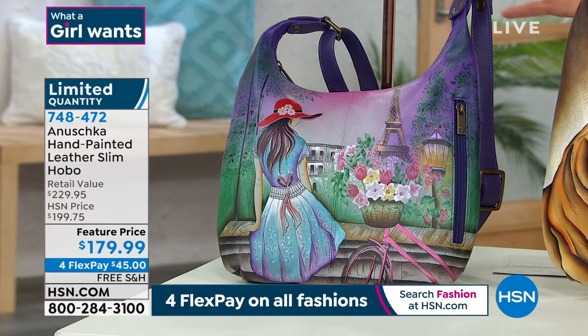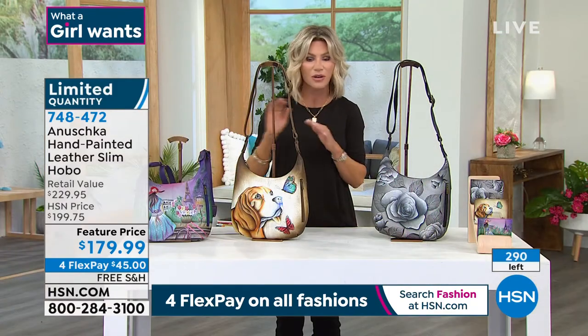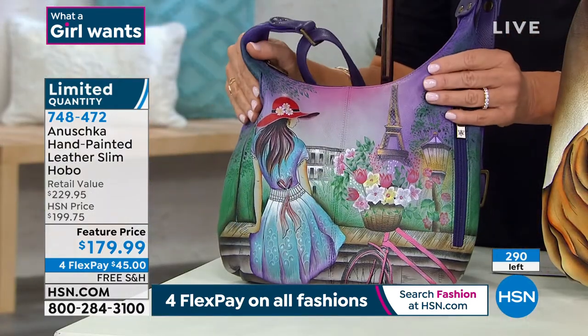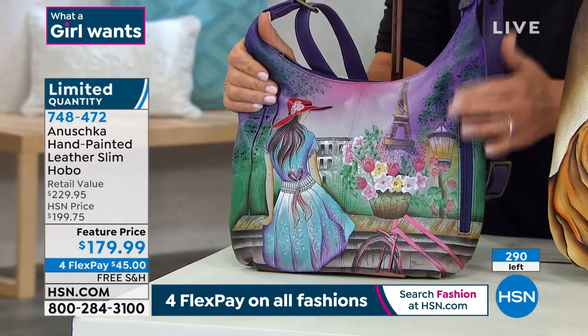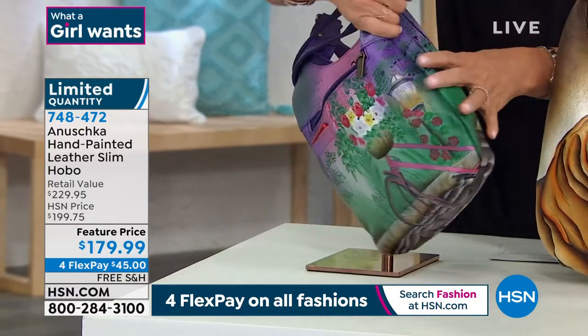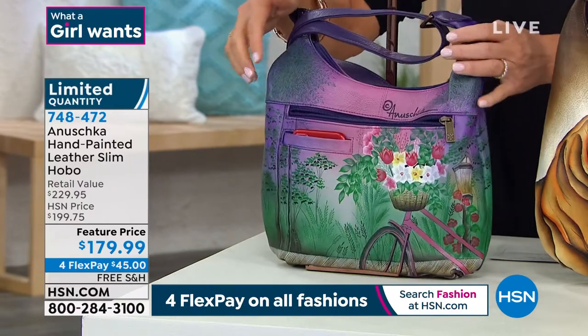Anushka handbags are only sold in boutiques — these bags are $300. You never get a chance to find Anushka bags under $200. And especially when you go to the beautiful boutiques, you may not even see these paintings on them. Don't forget, it's not just the front side of the bag — I'm going to turn this around so you can see. The artwork goes all the way around. So last call on that Paris Sunrise — it's 360 degrees.